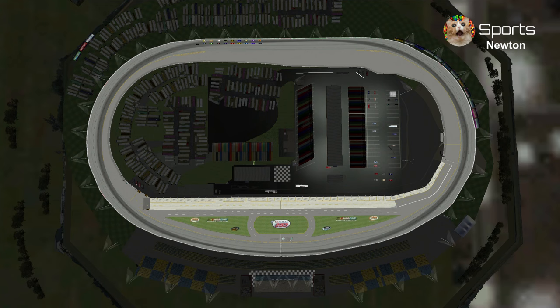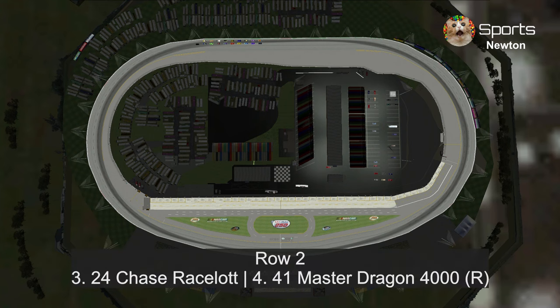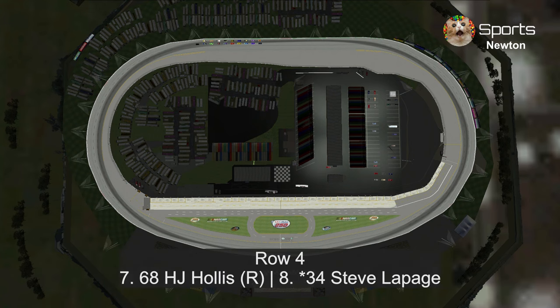Let's take a look at our starting grid. In row one: JD McPillar and Brian Spark. In row two: last week's winner Chase Race Live. In row three: Master Dragon 4000 and his gold Mobile One paint scheme. In row four: Phil Tainson and Colin Bargain. In row five: H.J. Hollis and Steve LePage.